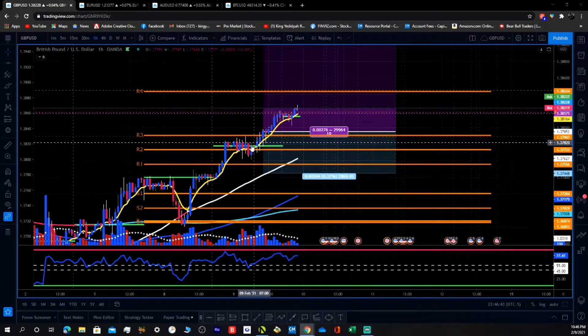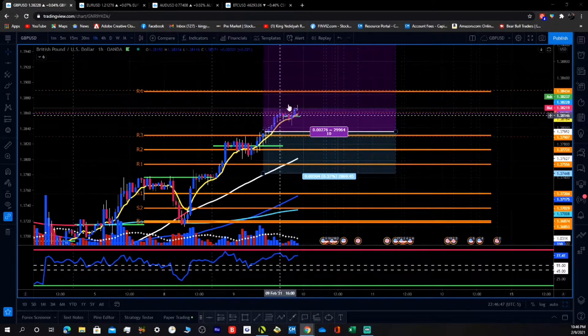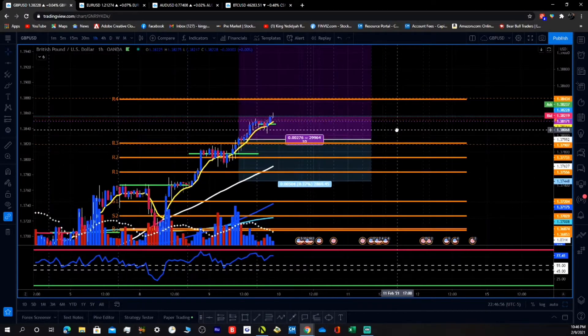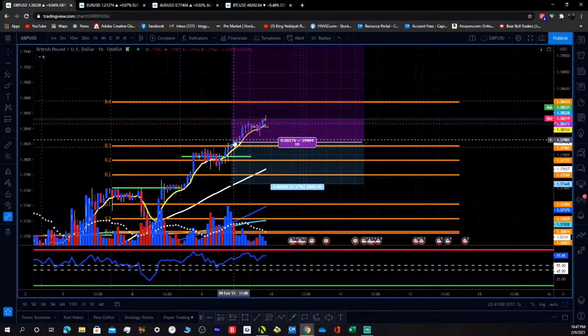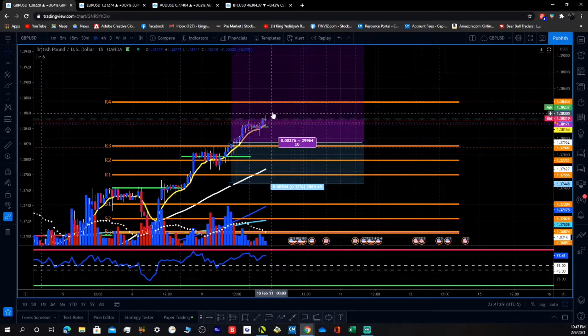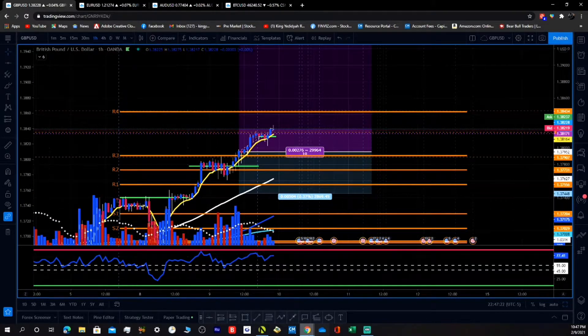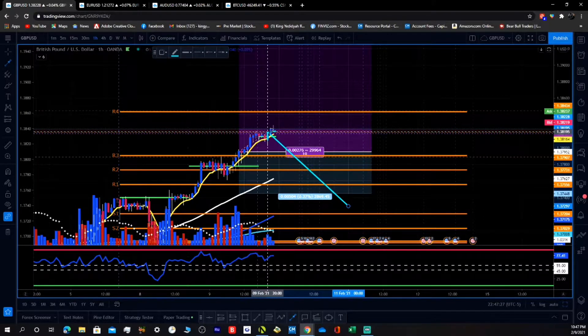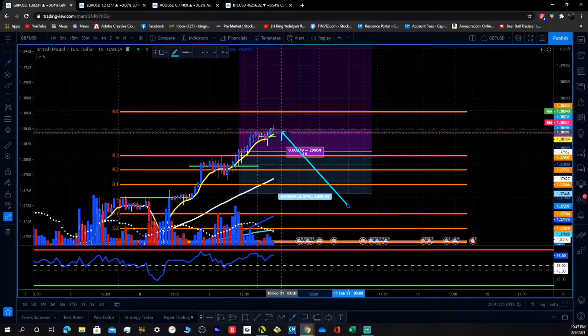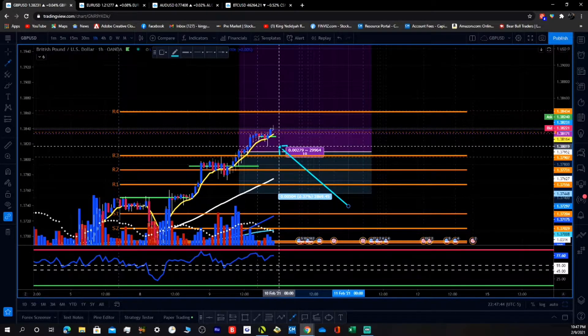Since it was pushing up it gave me another entry. It broke out from the congestion and I took the long again. Right now we're in profit and I'm waiting to see what happens. My plan is the same — I'm waiting for structure to form. You can see how the structure here is going sideways and then there's a breakout. If it breaks out, comes back, and retests this area and holds support, that's perfect for me to take another buy entry.